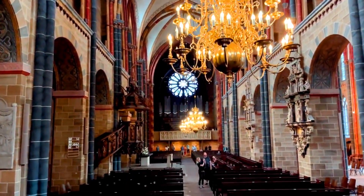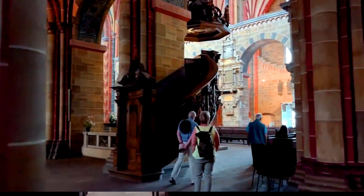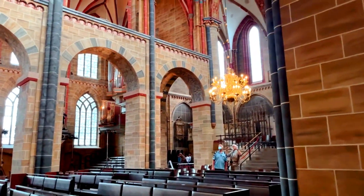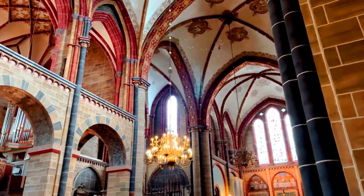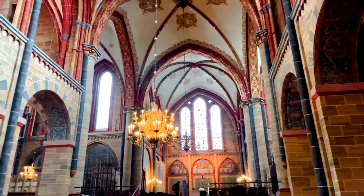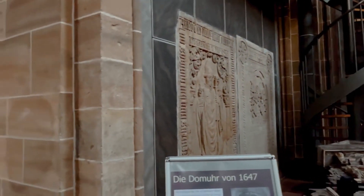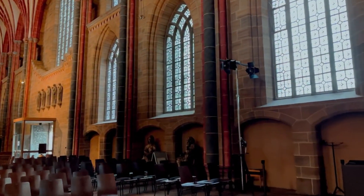Visitors can climb one of the towers to enjoy a breathtaking view of the city of Bremen and its surroundings. Additionally, the cathedral hosts various cultural and religious events throughout the year, such as music concerts, art exhibitions, and religious services. The cathedral is located in the heart of the city, making it an excellent place to enjoy the beautiful scenery and stroll through the old streets. If you are visiting Bremen, make sure not to miss St. Peter's Cathedral and explore its rich historical and cultural beauty.